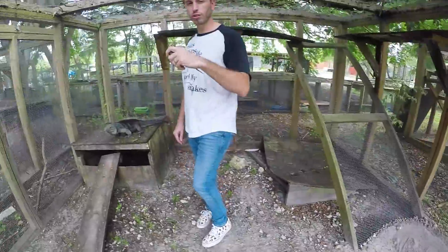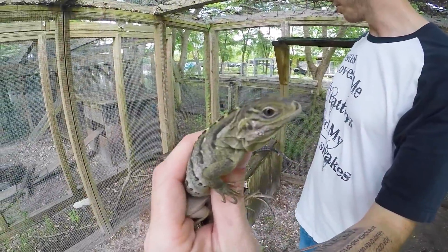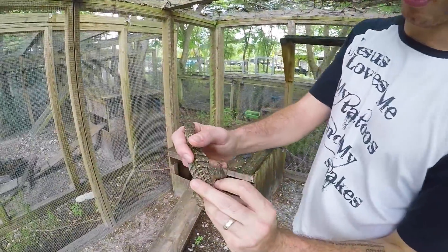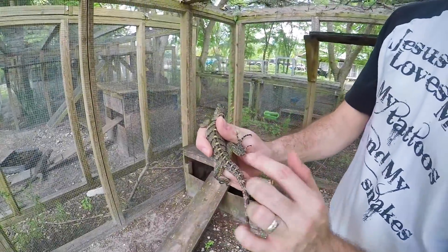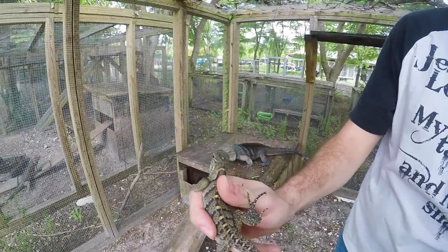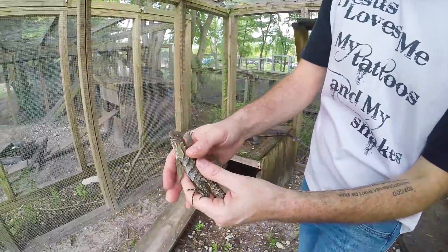These guys are starting to get that darker winter coat, and once summer hits again they'll brighten up. This is one of the babies — if you look closely you can already start to see some of that blue pigmentation, almost like a bluish hue. It's a little bit lighter on the orange and yellows compared to the Caiman Bracs. These are Lewis Eye hybrids — high, high percentage, gorgeous animals.